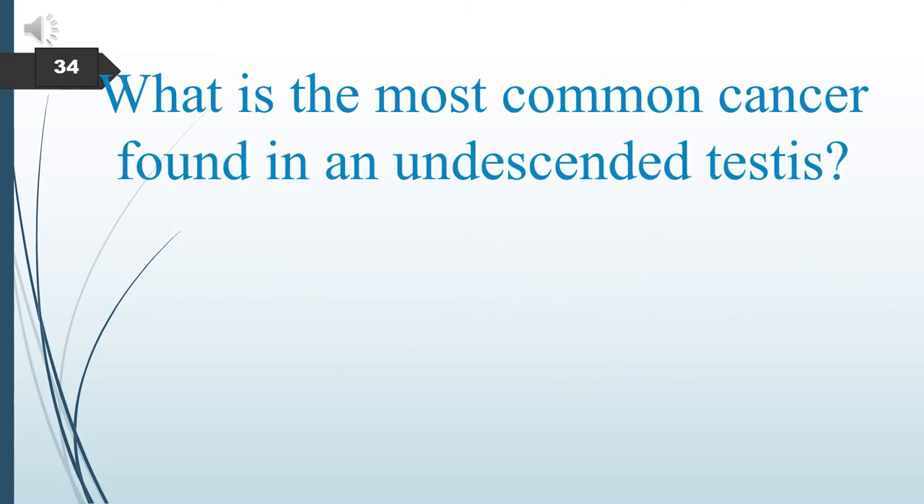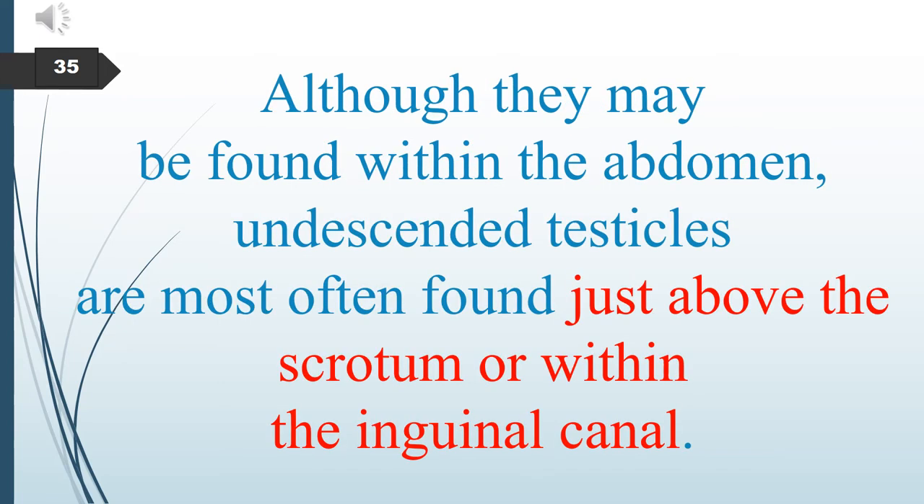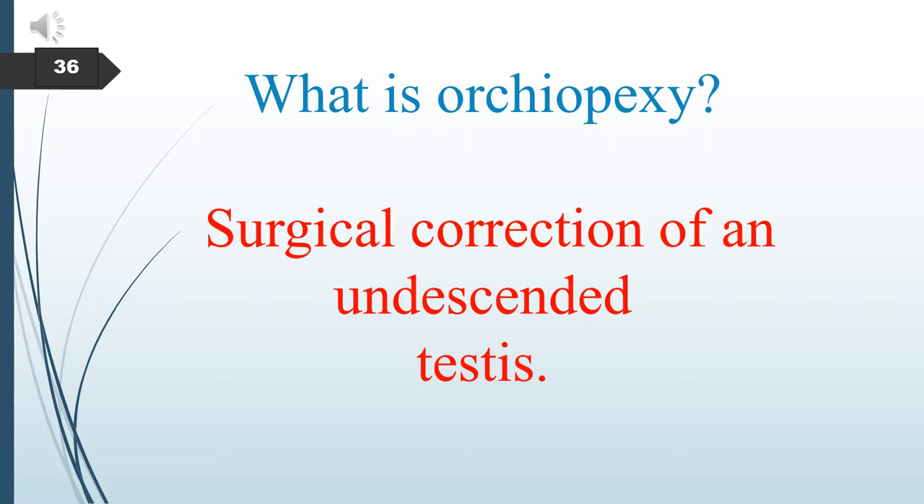What is the most common cancer found in undescended testes? Seminoma is the most common cancer found in undescended testes. Undescended testicles are most often found just above the scrotum or within the inguinal canal, although they may also be found within the abdomen. Orchiopexy is a surgical correction of an undescended testis.